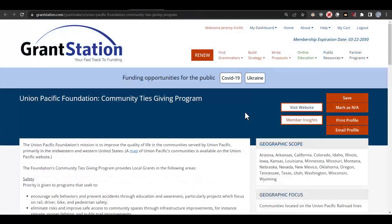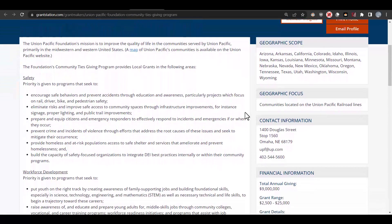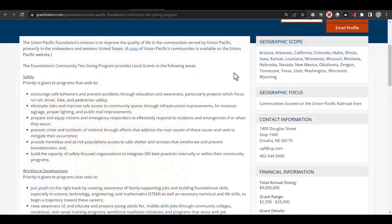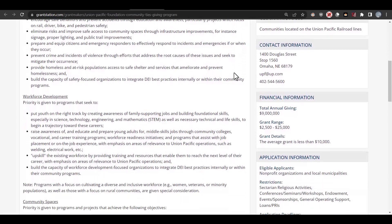Let's look at another funder before we move on. This is the Union Pacific Foundation, and their mission is to improve the quality of life in the communities that serve Union Pacific, primarily in the Midwest and Western U.S. It looks as though they have a map of all of their communities. It looks like it goes right through the middle of Colorado, so that's a pretty good sign. Under safety, they give priority to programs that eliminate risk and improve safe access to community spaces through infrastructure improvements, proper lighting, and public trail improvements.